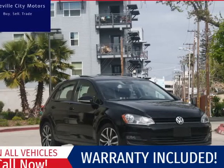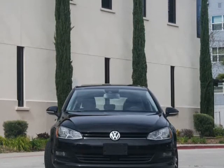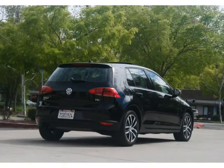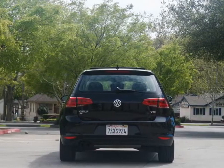This 2016 Volkswagen Golf is brought to you by Roseville City Motors. Immaculate 2016 Volkswagen Golf SE, clean title with records available, maintenance up-to-date, mechanically inspected, and detailed professionally. Only the finest for the customer, here at Roseville City Motors.